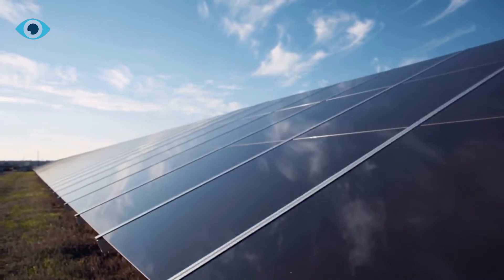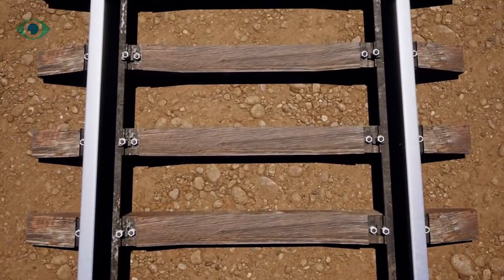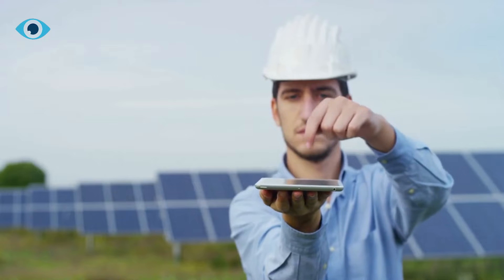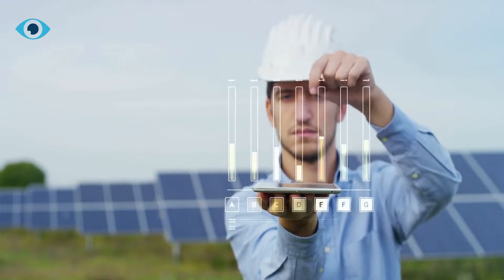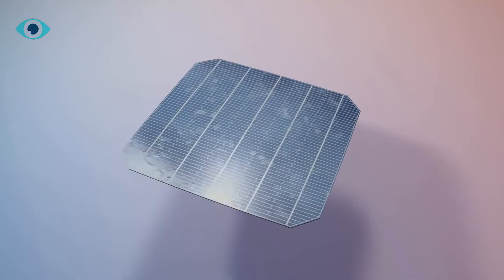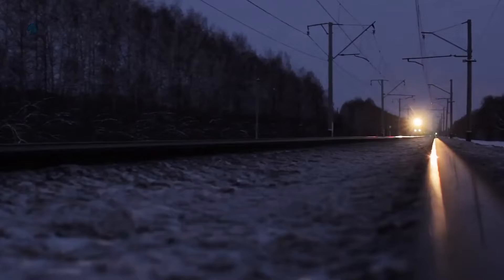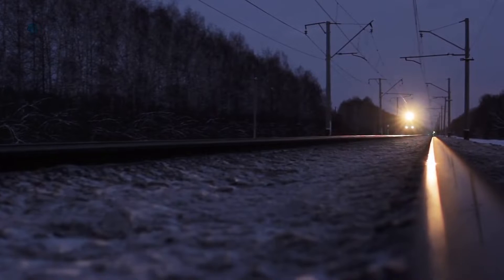The panels are designed to accommodate the weight of trains. The carpet is installed on sections of railway tracks not used by trains, such as sidings or depots, ensuring the solar panels do not interfere with regular railway operations. The solar panels are connected to a battery system that stores energy generated during the day, which can then be used to power trains at night or during periods of low sunlight.